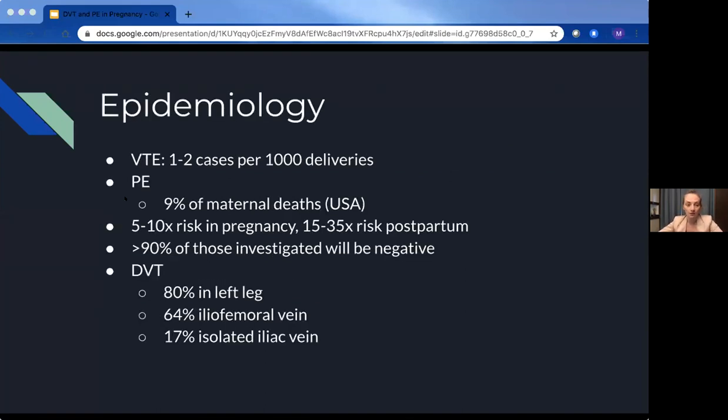Talking about some epidemiology of VTE cases in pregnancy: there are about one to two cases per every thousand deliveries. PEs still make up 9% of maternal deaths in the USA, despite CTs and everything else. In pregnancy, the risk of VTE is about five to ten times that of the average healthy population, and about 15 to 35 times the risk of a healthy population in the immediate postpartum period, usually defined as those first six weeks. About 80% of DVTs occur in the left leg in pregnancy; 64% are iliofemoral and 17% are isolated to the iliac vein. Notably, 64% of those worked up will actually be negative for DVT, because the symptoms of DVT and PE are common pregnancy symptoms as well.